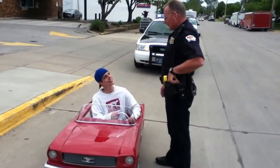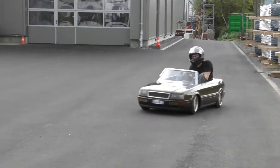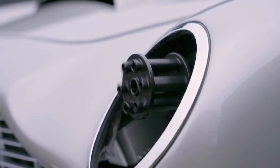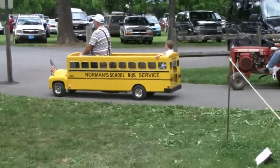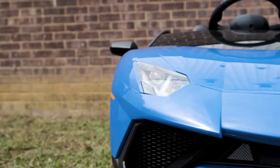As kids, we all dreamed of owning a small car that we could drive before we had our driving license. But some of the cars you will see here are not just simple toys for kids, so get ready to see the most exciting and unique small cars.